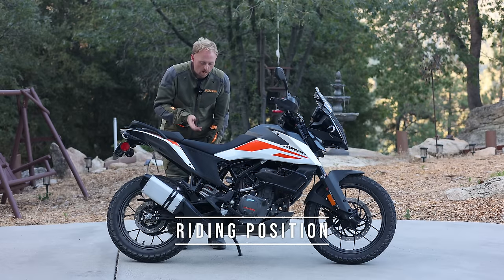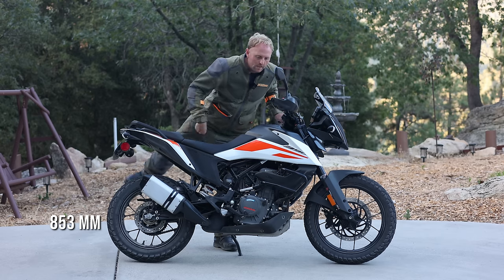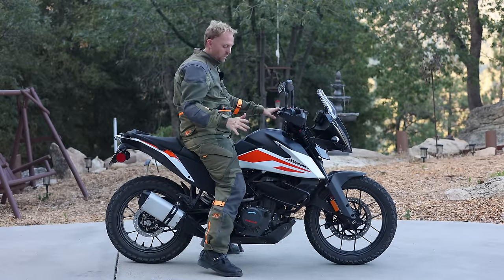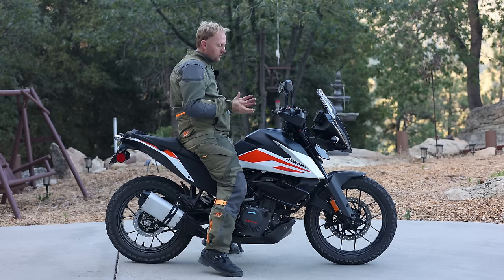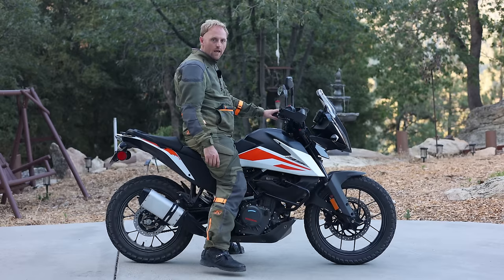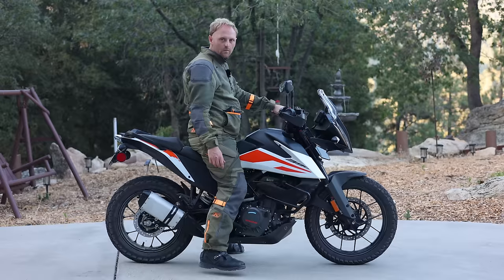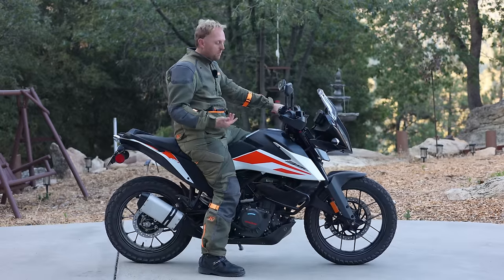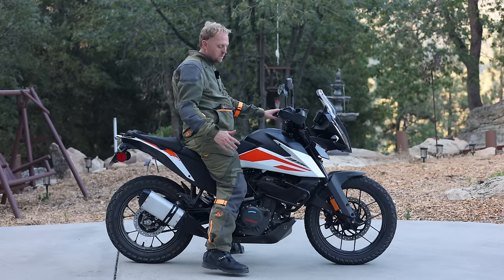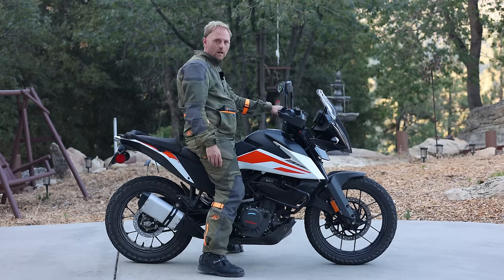Let's look at the riding position and seat height on the 390. It's a 33.6 inch seat height, and the seat's pretty wide. Even though that seat height sounds pretty low, it's deceptive. The KTM 390 has a pretty wide seat, which makes it a little more comfortable, but it makes it feel a lot taller. Even though I'm 5'10 with a 32 inch inseam, I can't really flat foot on both sides. If you're expecting a really short adventure bike like a Royal Enfield Himalayan, it's not that. It's actually still pretty tall, almost as tall as something like a KTM 890 Adventure.